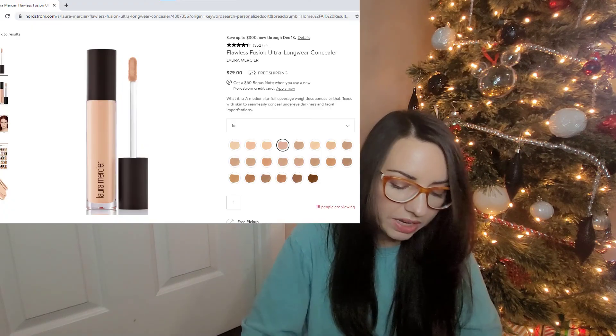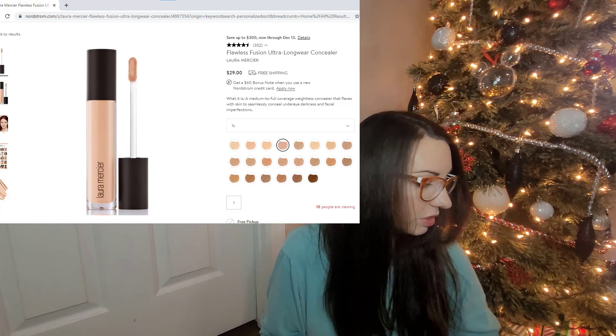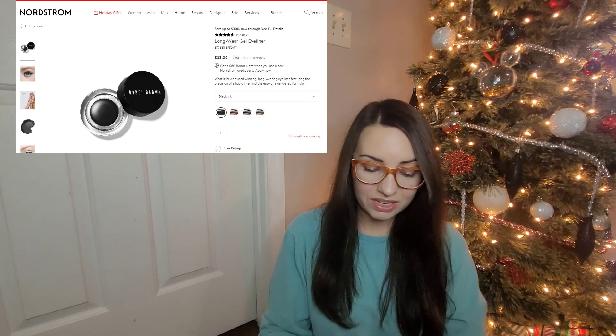I ordered a new concealer which hasn't arrived yet — I got it from Nordstrom during a great deal. It's the La Mercier concealer. I've never tried it before so if you have, I'd love to know your thoughts. I also picked up a Milani clear brow gel and used it today for the first time — I heard it was a dupe for the Anastasia brow gel. It's not as crispy as Anastasia but I think it's holding everything in place. I also got a new gel eyeliner pot from Bobbi Brown — everyone raves about it — though that also hasn't arrived yet from Nordstrom.